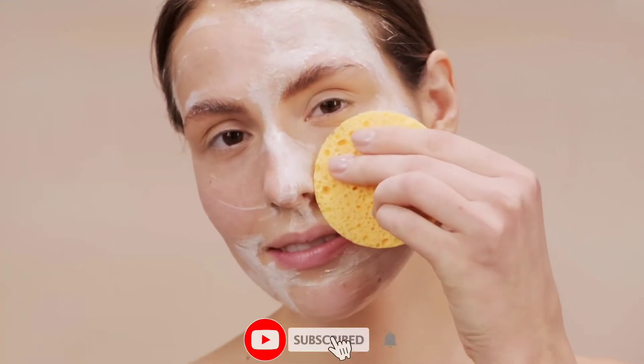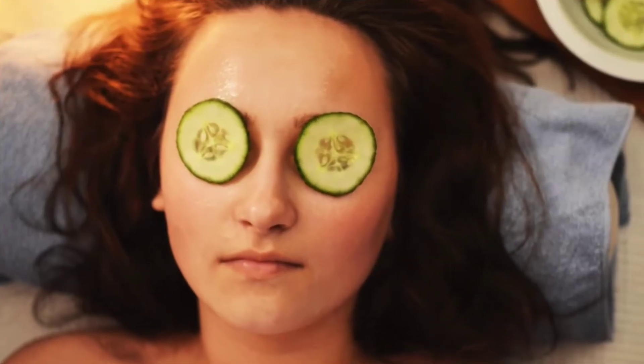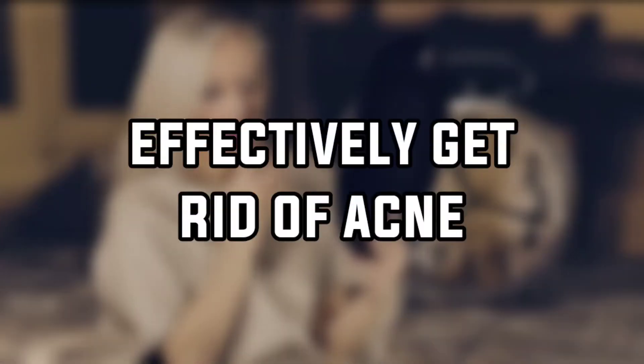Acne is a skin condition in which the pores in your skin get clogged by oil, dead skin, and bacteria. It can be caused by different factors like genetics, hormonal imbalance, diet, stress, certain medications like hormonal pills and steroids, and excessive growth of bacteria in the skin. Here are the scientific steps that you can follow to effectively get rid of acne.